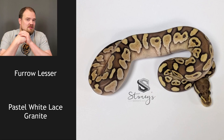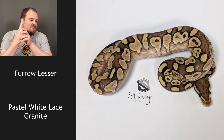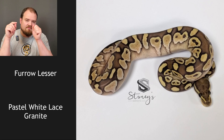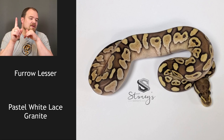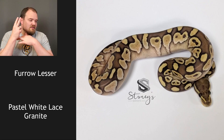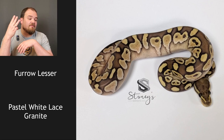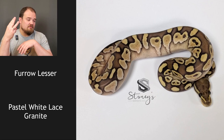Granite is very similar to yellow belly — it's part of that family in fact. So it's white lace, with a pretty light head. White lace and pastel create a certain look instead of lesser. I want to say it's furrow, so I'm going to say just lace — one copy — and furrow. This is a crazy pattern and I don't know if white lace and pastel will create this look or if we're looking at lesser. Going with my gut because of the color: I'm going to say it's a furrow lace lesser. Three genes.